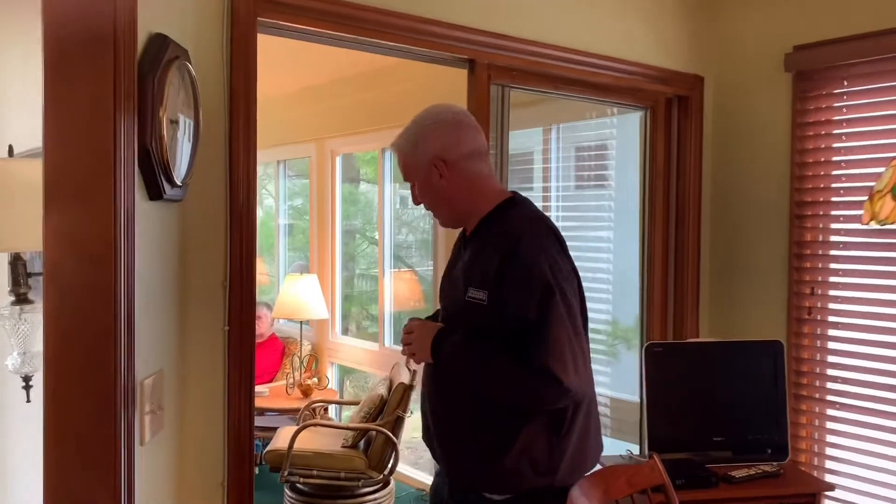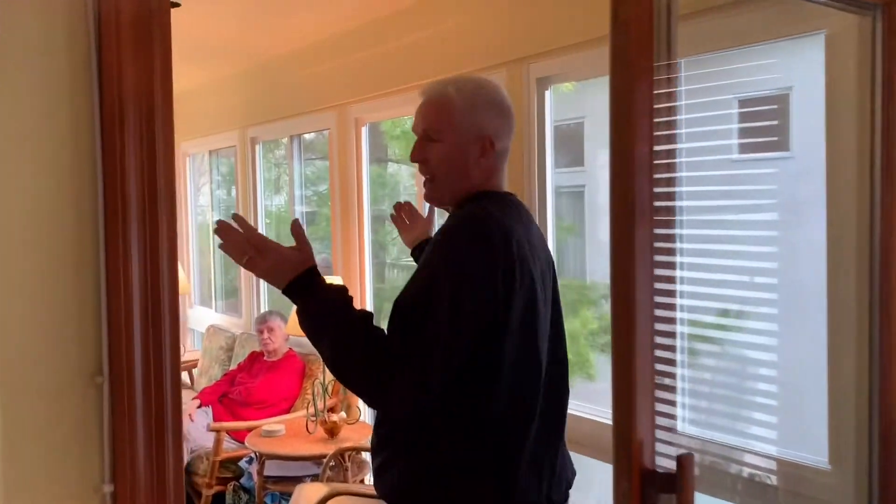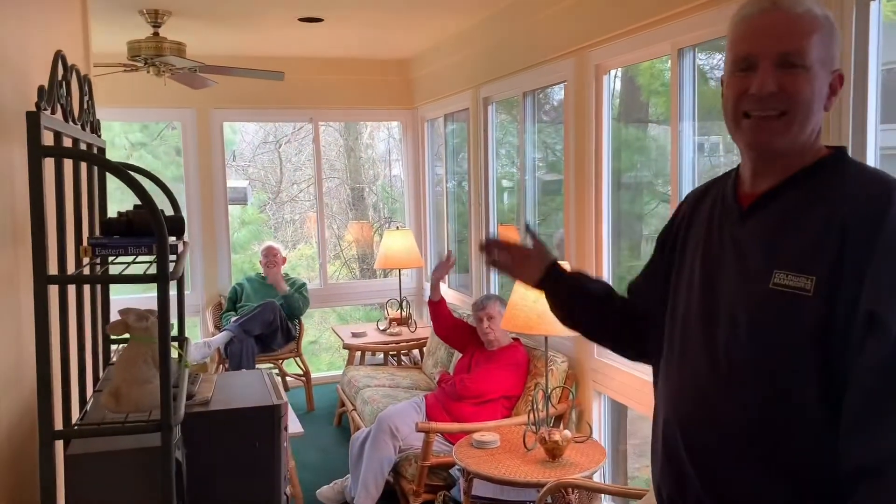Let me show you one of my favorite spots: this beautiful screened-in porch. This is where my sellers really enjoyed spending a lot of their time. In fact, look at them — they're here on the patio. Sellers sold separately.